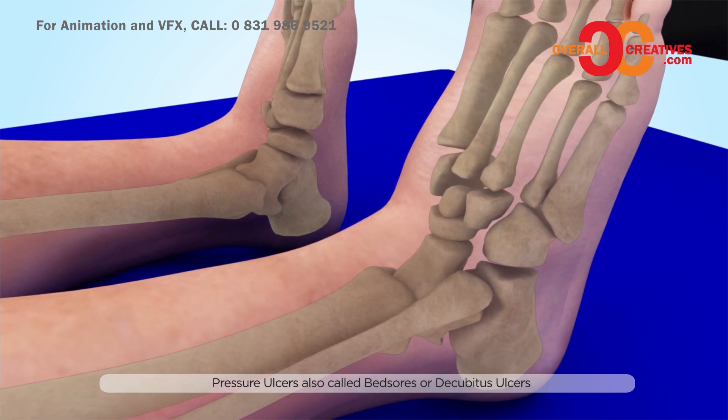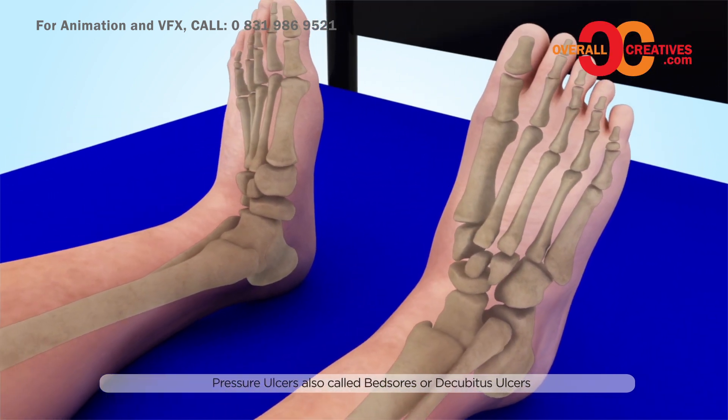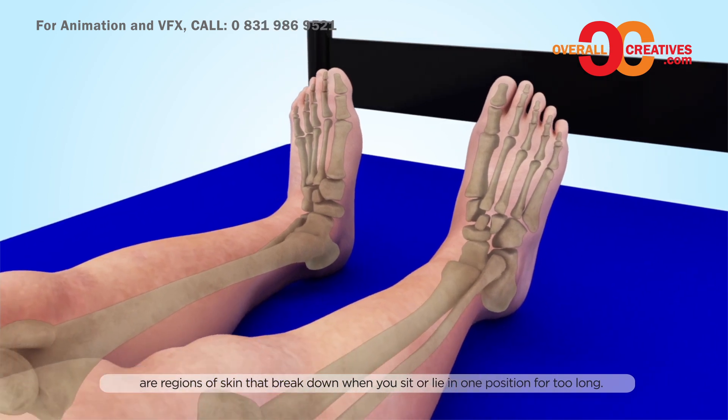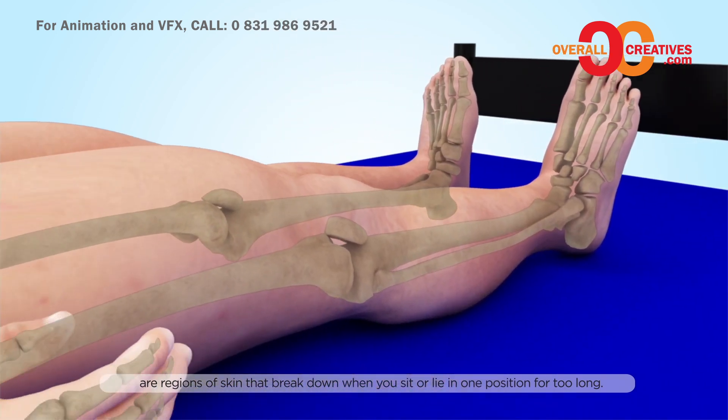Pressure sores, also called bed sores or decubitus ulcers, are regions of skin that break down when you sit or lie in one position for too long.